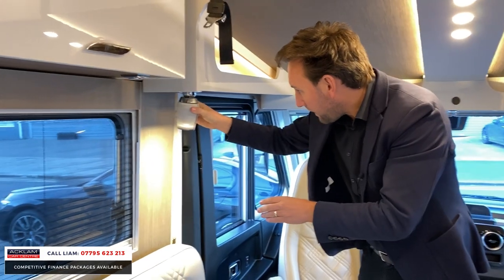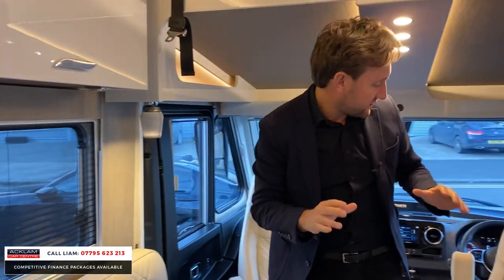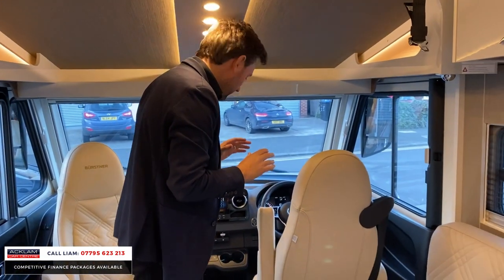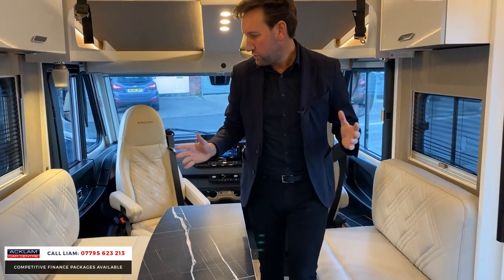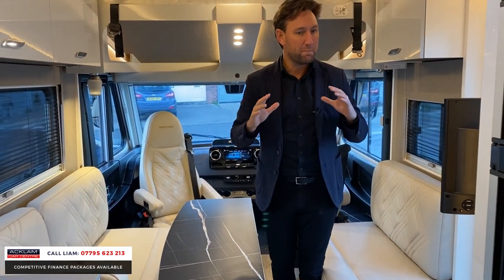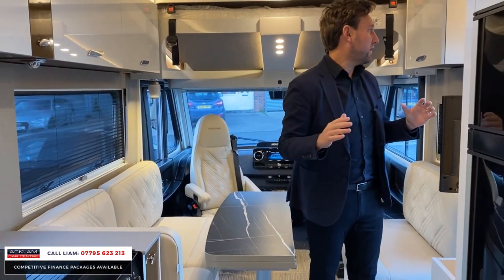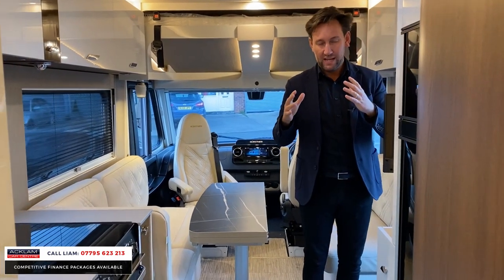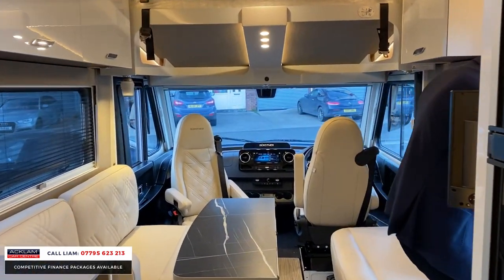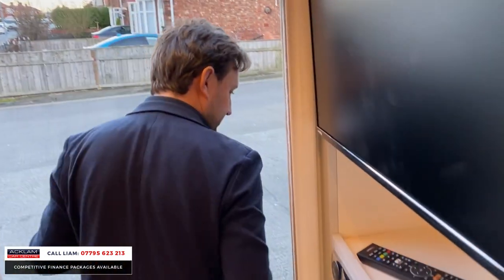They stick on there by magnet — they're unbelievably cool. It's a phenomenal motorhome. It's VAT qualifying and there's so much I could show you, but I've just shown you the basics. You can see how high quality everything is — it's unbelievable. In relation to storage, when we come back out, you press the button there for your electronic step.